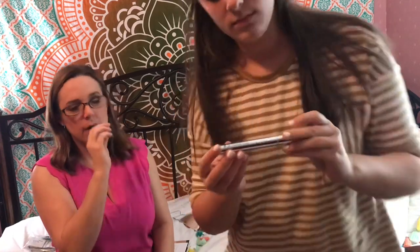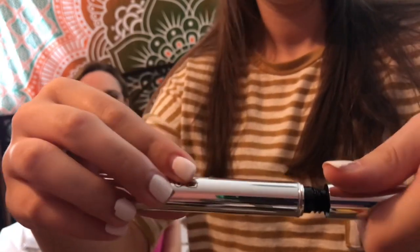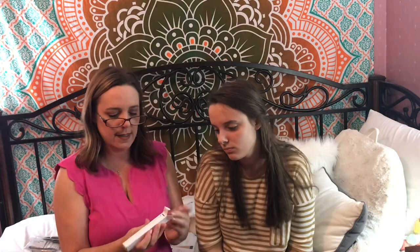The next thing we have is the Perfect Mascara, and it's black. Haven't used this yet, so very excited to do that. Here's the Perfect Eyeliner Pen — I have not tried this yet either. It's black and it has a felt tip. The Perfect Eyeliner Pen.